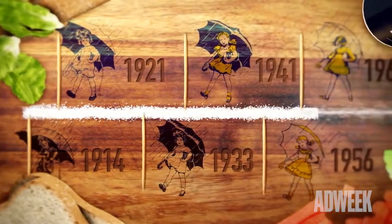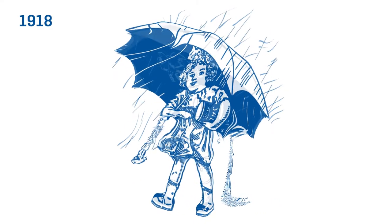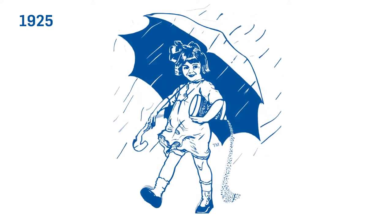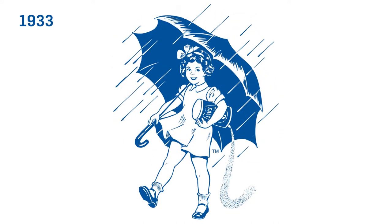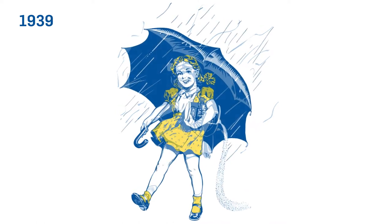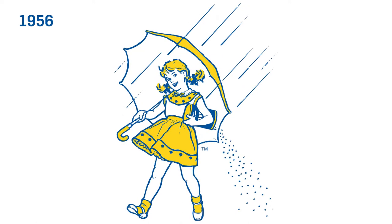Over the course of the next 100 years, the Morton Salt Girl went through six design updates. In 1921, her hair went from being curly blonde to straight brown. In 1933, she adopted Shirley Temple's classic curly-haired look. In 1941, she received her classic yellow dress. And in 1956, her yellow umbrella was added.